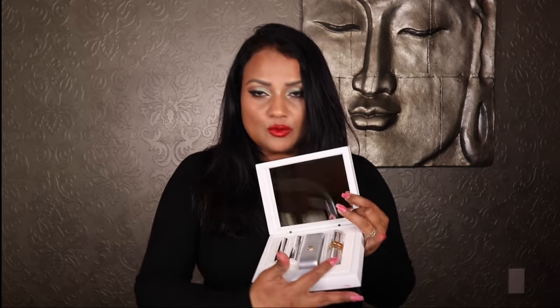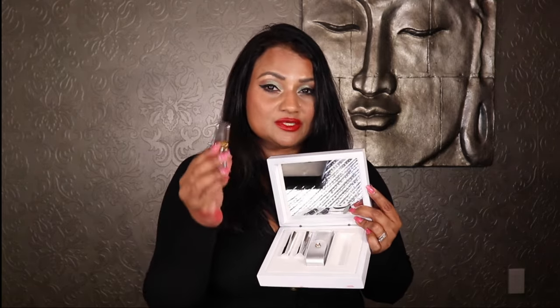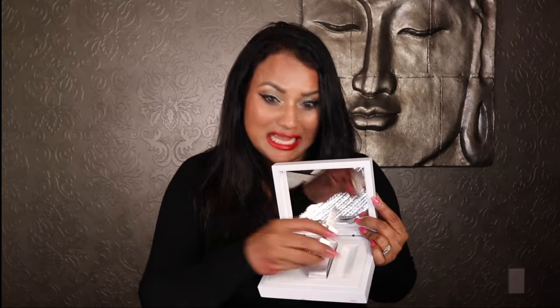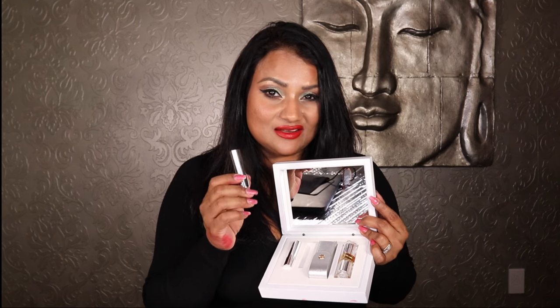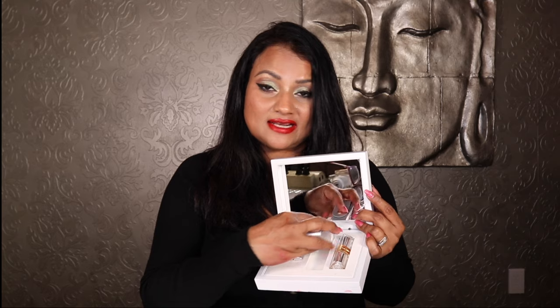You can order these lipsticks individually — they are $195 each. You can also order the refills, which are $80 each. The Coffret Set, which includes one full lipstick, two refills, and a leather case, is $405. I would say the Coffret Set is the better deal.